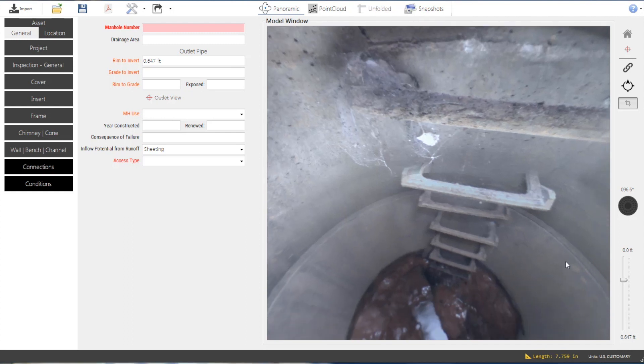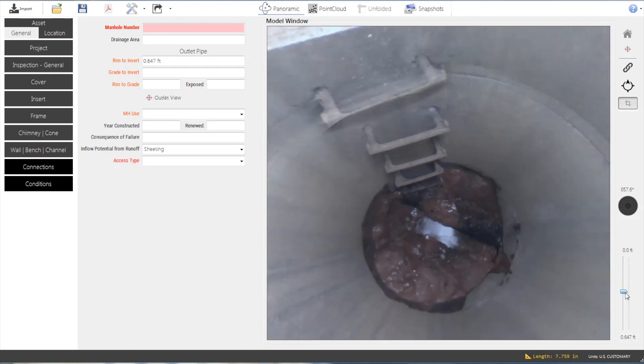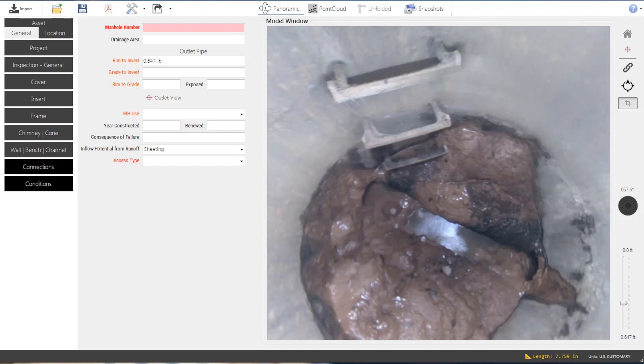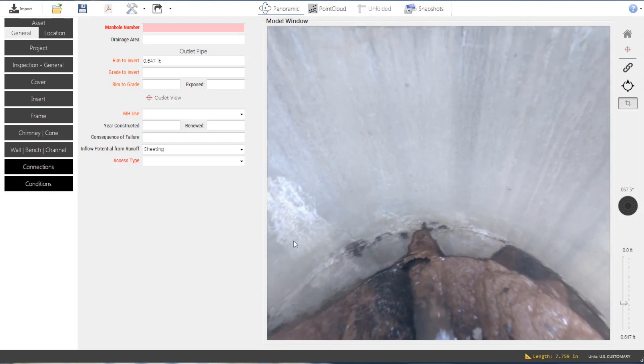Once an inspection has been opened, the user is able to navigate the structure virtually. High-resolution 2D images combine to create a panoramic view. A scroll bar allows the user to move up and down within the manhole. Pan, tilt, and zoom are all controlled with the mouse.